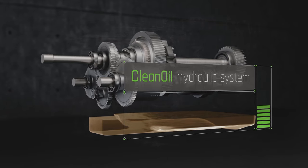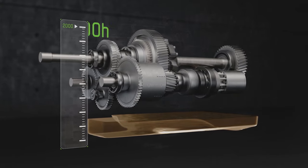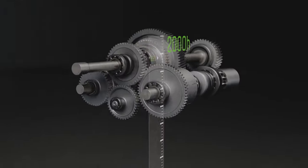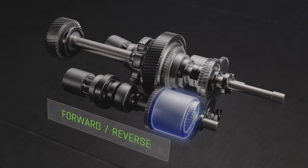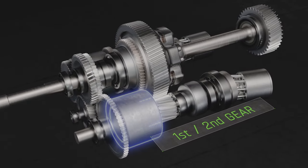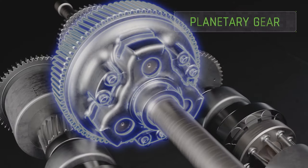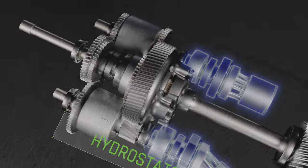The transmission oil change intervals have been extended to 2,000 hours. As with all TTV transmissions, the new TTV transmission also includes a clutch for both forward and reverse travel, in addition to two range clutches for the first and second gear. In combination with the multi-stage planetary gear unit and the hydrostats, a simple but very efficient hydromechanical power split gearbox was created.